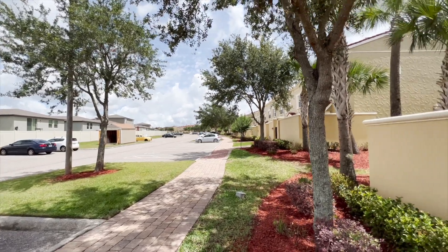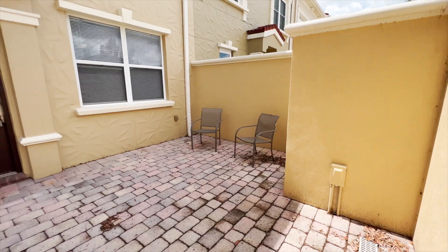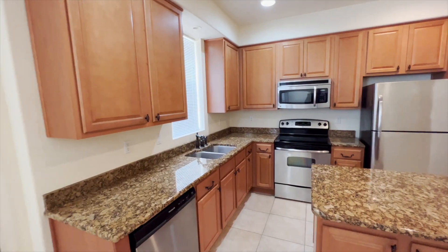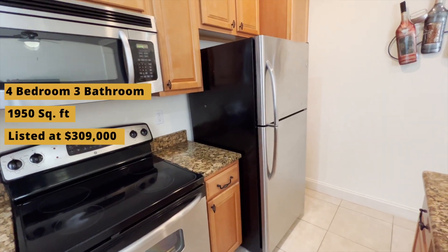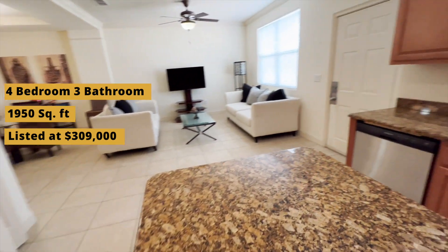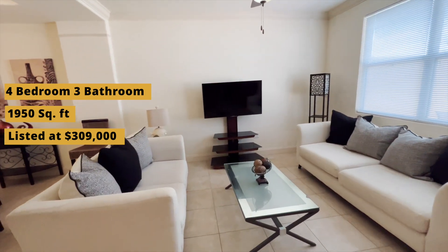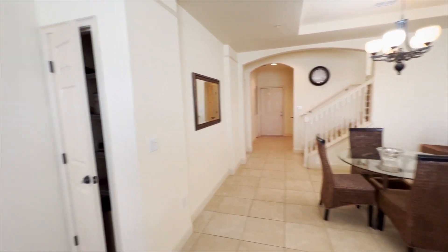So this first one — we're very much in a townhome community. You've got a cool little entryway area, kind of like a patio, with lots of tables and pretty well shaded. This is a four bed, three bath townhome at 1,950 square feet, which is pretty big for a townhouse. It's listed at $309,000, which is a pretty good price for the Orlando area and for the size of this home.